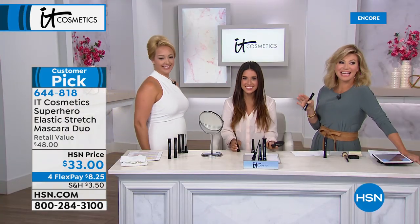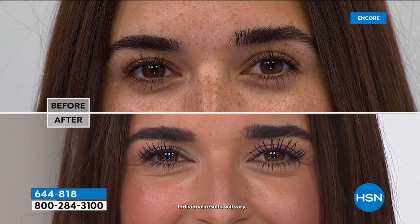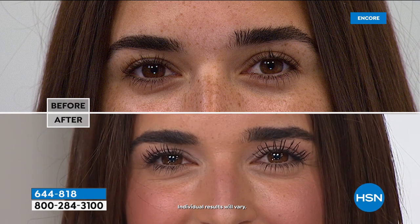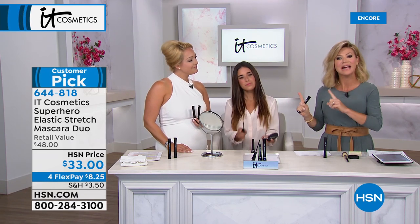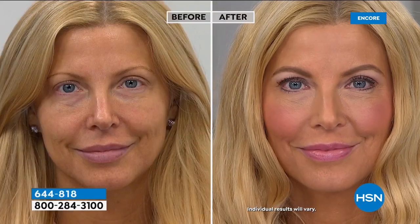She did that in just two seconds — defined, separated lashes with no clumping or flaking. And her lashes are nearly touching her eyebrows! How many times do you have to sacrifice length for volume or vice versa? Not with this mascara — you get it all. And if you have sensitive or allergy eyes, it's ophthalmologist-tested. No alcohol, not dehydrating to the lashes.